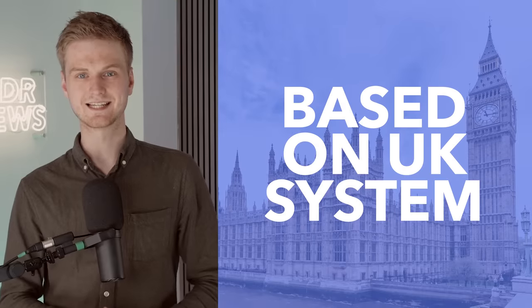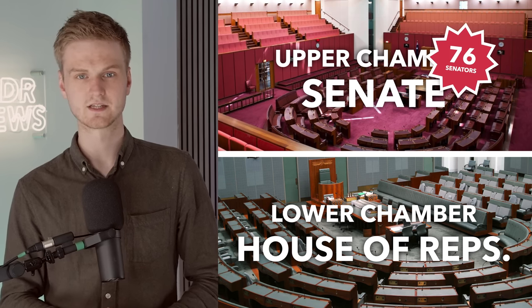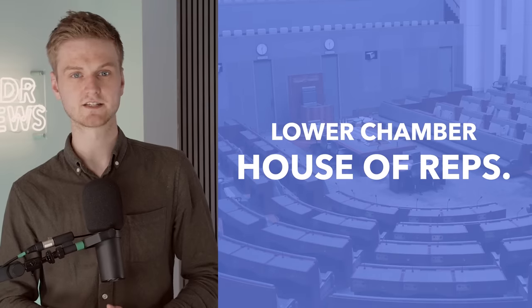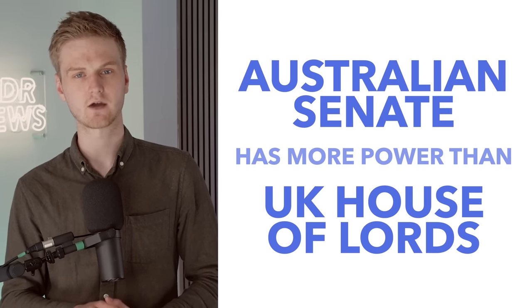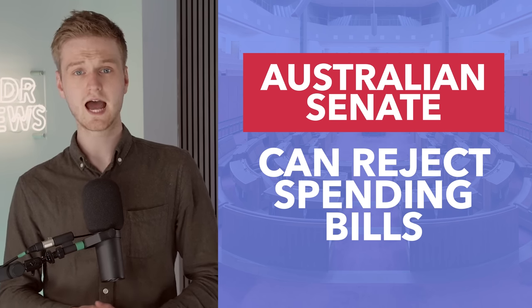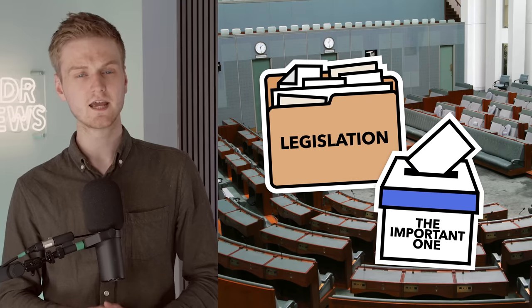Australia's Parliament is based on the UK system, which means it has two chambers: the upper chamber, called the Senate, and the lower chamber, called the House of Representatives. The Senate has a total of 76 Senators, and the House of Representatives has a total of 151 Representatives. Like the House of Commons in the UK, the House of Representatives is the main legislative chamber, and a government only has to command the confidence of that house. But the Senate has more political power than its UK equivalent in the House of Lords — it has the power to reject budget and appropriation bills, and is probably best understood as something between the House of Lords and the US Senate. The main thing to know is that the House of Representatives is where parties need to win a majority to form a government.